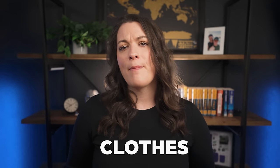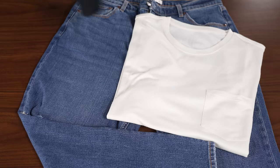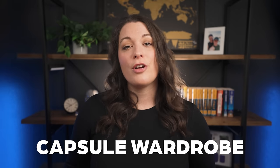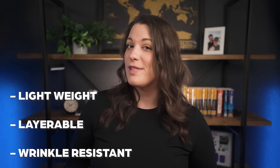With those tips in mind, let's jump into the main event. In terms of what I pack, there are generally three categories: clothes, toiletries, and electronics. Clothes make up a majority of what I pack, so let's start there. There are two principles that guide me in deciding what clothes to pack. First, I try to make sure everything coordinates so I can build multiple outfits with a limited number of items — this is generally considered a capsule wardrobe. Second, I prioritize bringing pieces that are lightweight, layerable, and wrinkle resistant.